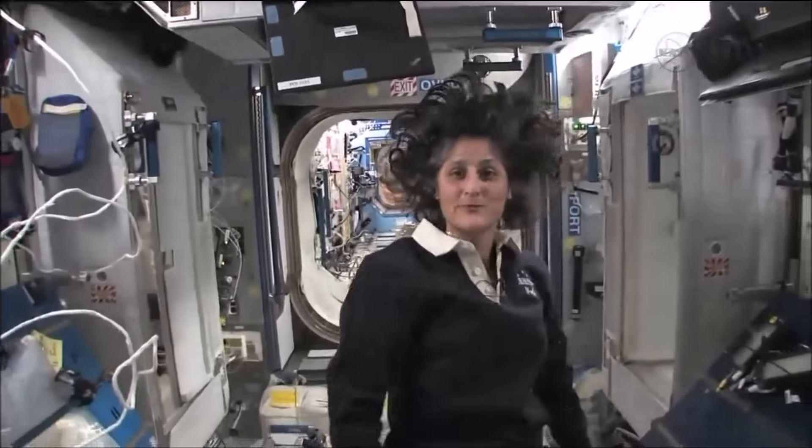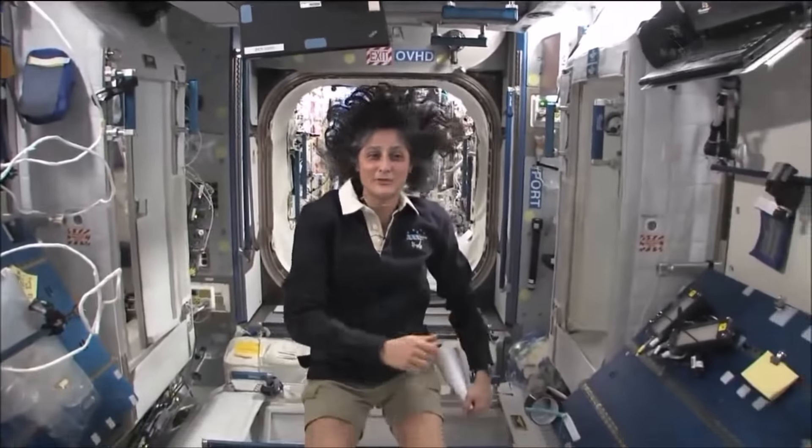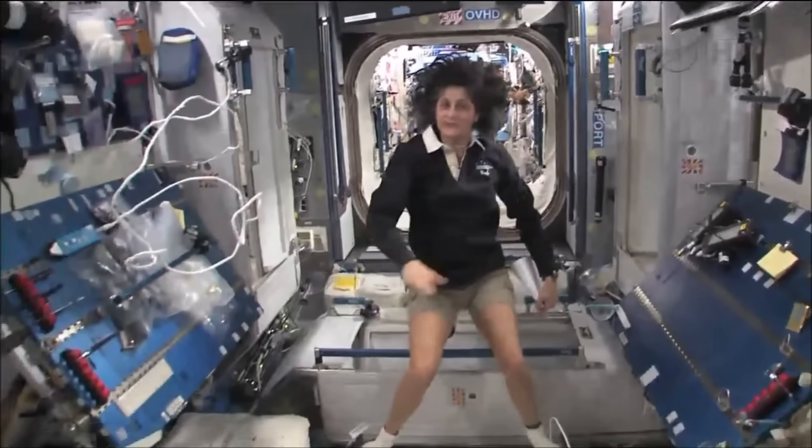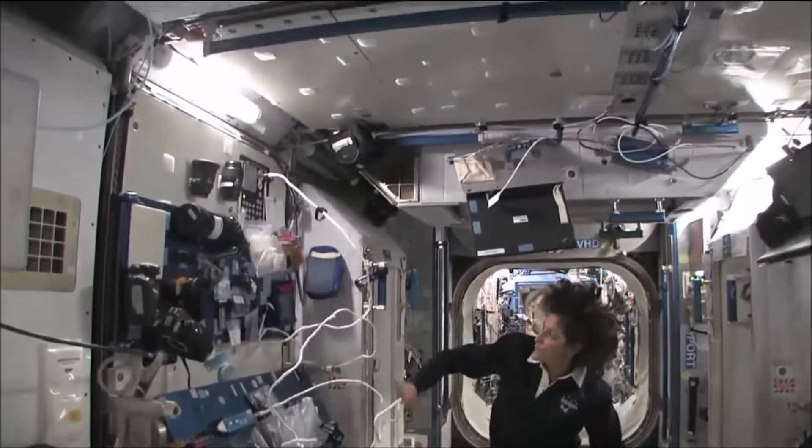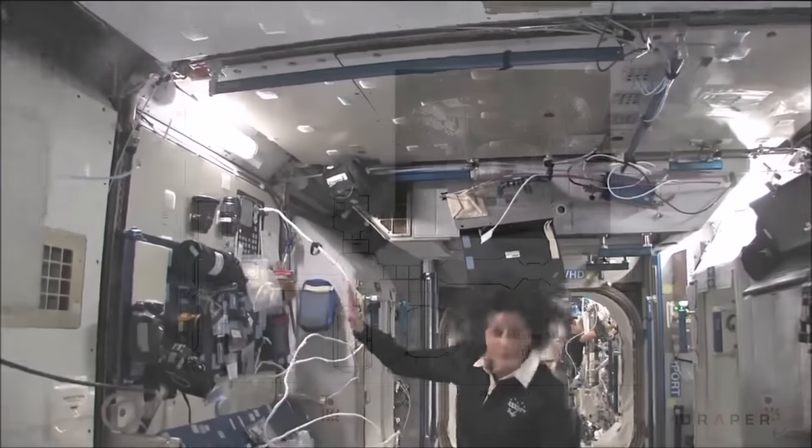This is Node 2 — a really cool module. Most of these modules, you'll see, they have four sides and they're put together, so we could sort of work on a flat surface.